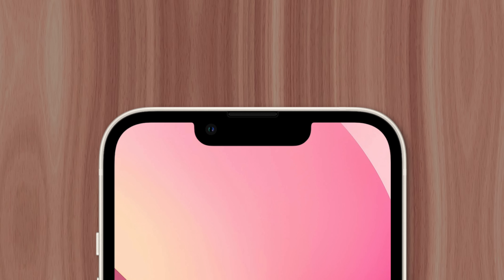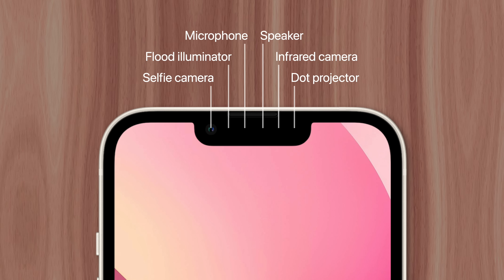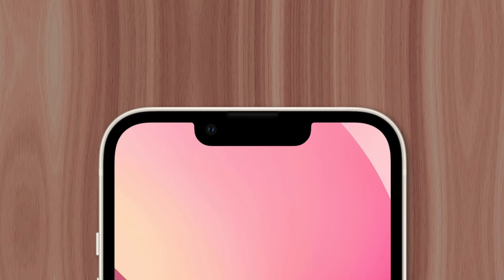The biggest reason why the iPhone still needs a notch is because it houses some vital components like the flood illuminator, dot projector, and infrared camera. This is in addition to the selfie camera, speaker, and microphone that exists on virtually every smartphone. That means Apple doesn't have much of a choice — a notch is the most seamless design solution available.